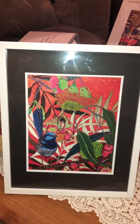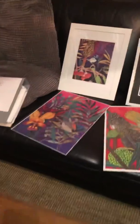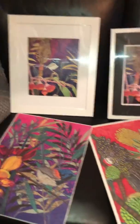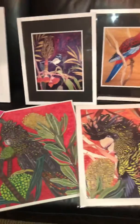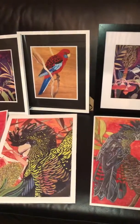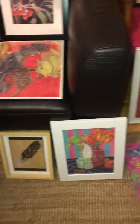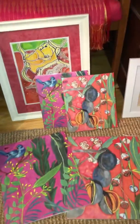They are all limited edition — some are framed, some are unframed. So feel free to let me know if interested and pop in, like quite a few people have been doing lately.